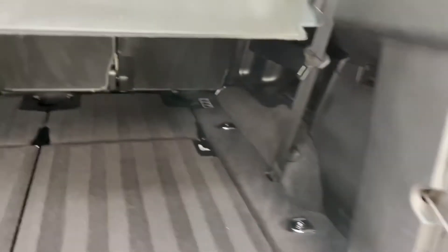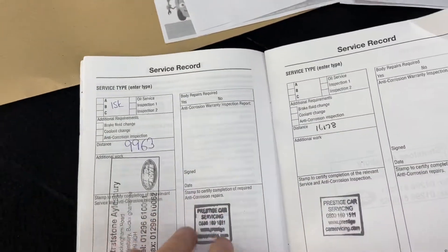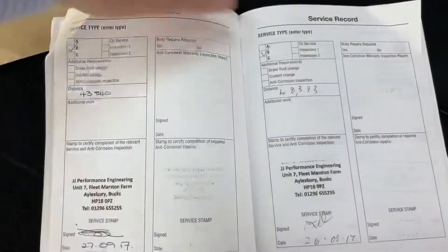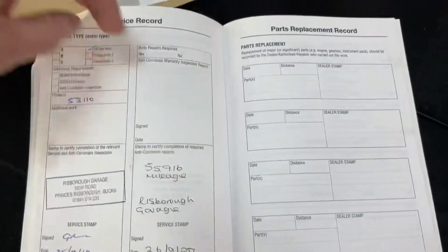The boot area is lovely and clean. Lovely service history — it's got a fully stamped-up service book, and still going on in the last few, we've got the actual invoices.